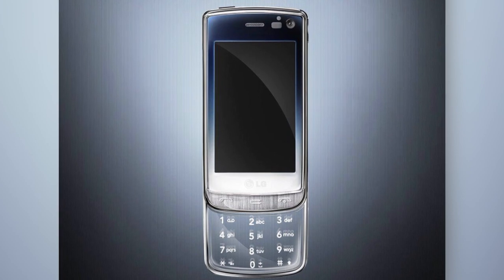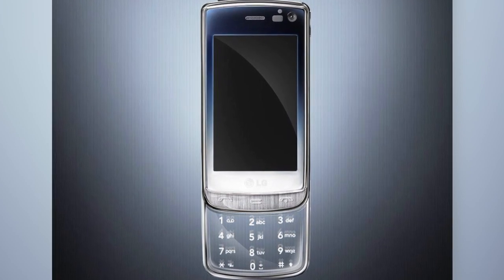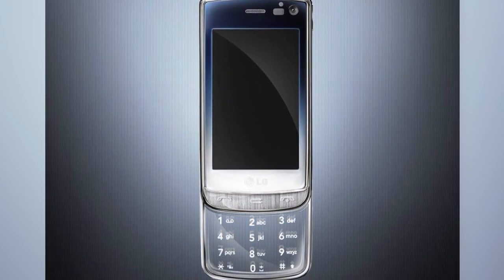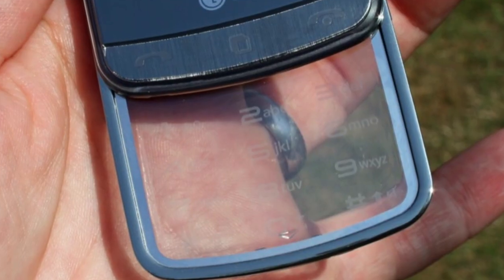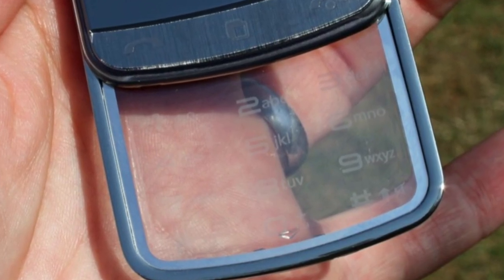Now, the idea of a see-through phone isn't so crazy — companies have tried this before. LG debuted the Crystal, or the LG GD900, which was one of those phones that you would slide up to use the keyboard. The entire phone wasn't transparent, but the keyboard was, and it didn't really make that much of a difference. I didn't even know that phone existed until now, so it goes to show you how well they marketed it.